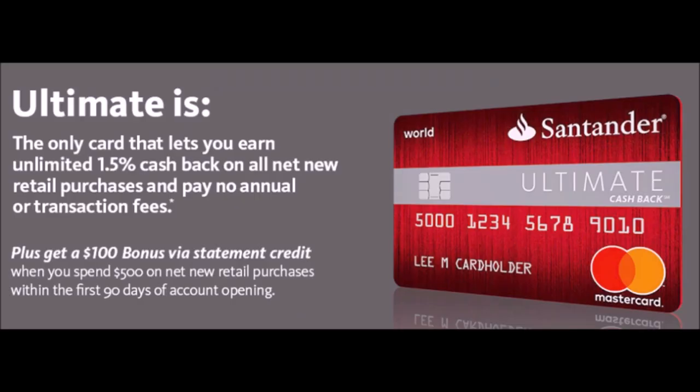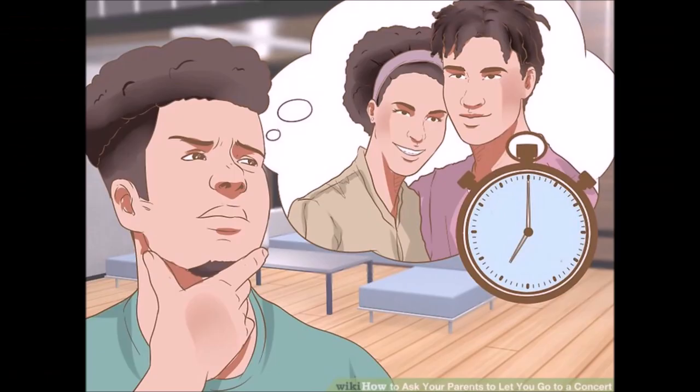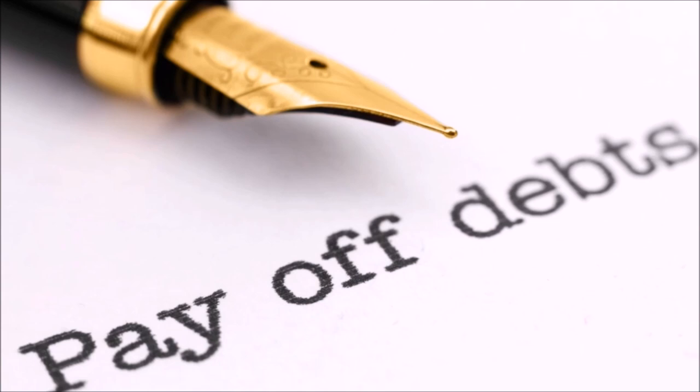All you gotta do is find a credit card offering — for instance, $100 cash back if you spend $500 within the first three months — get that credit card, and pay your bills with it. If your bills don't cost $500 within three months, just ask your parents to do it, because you're obviously a child. Anyways, once you've fulfilled the requirement, you'll be awarded the points for your cash back, which you can redeem for credit on the card, gift cards, and a ton of other things. Just make sure to completely pay off your bill on the credit card.